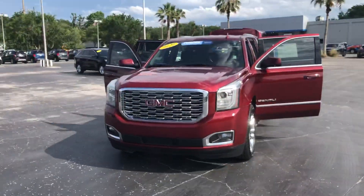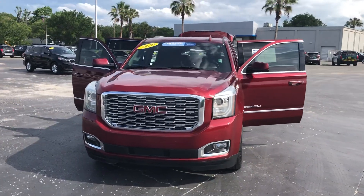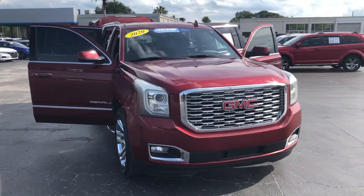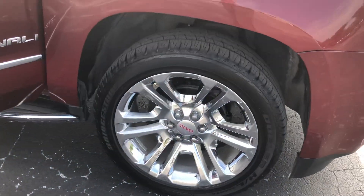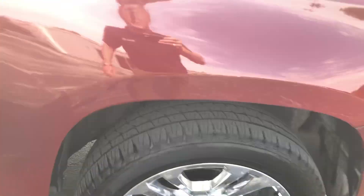Hey, good afternoon, this is Joe with Davis Chevrolet in Gainesville. Just want to send you a quick walk-around video of our 2020 GMC Yukon Denali XL — really, really nice vehicle here. It's got 122s, lots of tread left on the tires, so you won't be needing tires anytime soon.